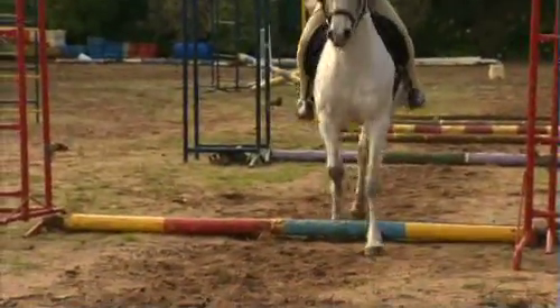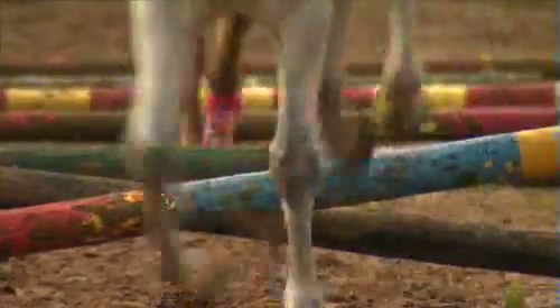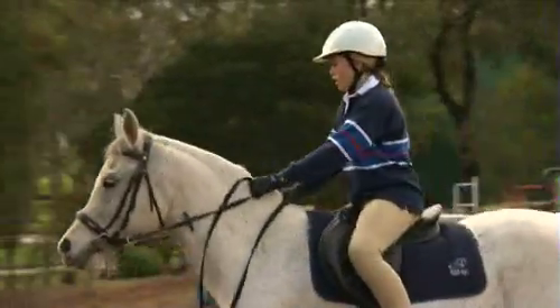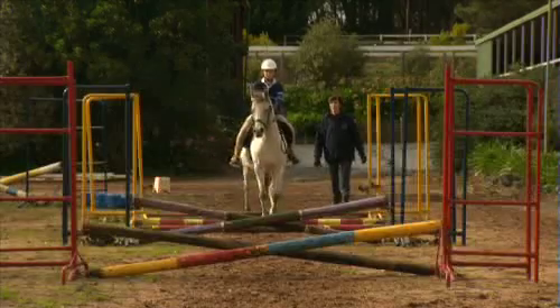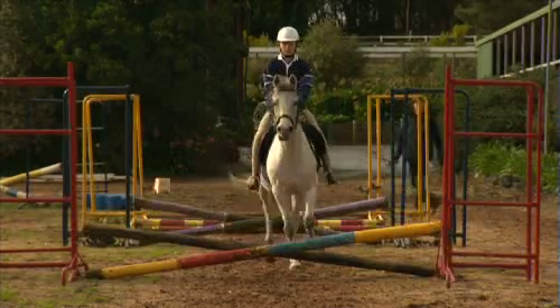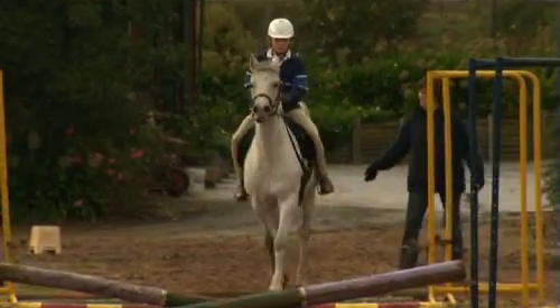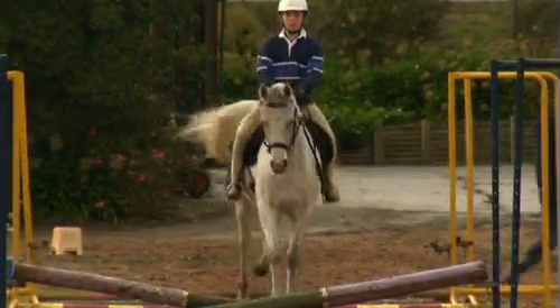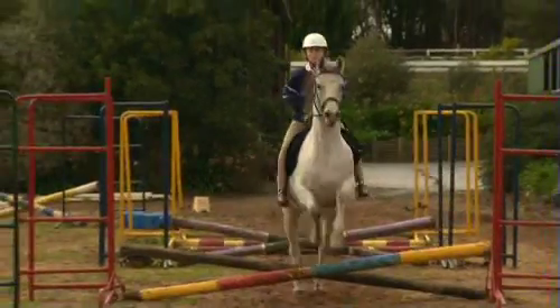Well done. Give him a pat. Good boy. I think I've really improved once I trusted my horse and used my legs as we approached the jump. I was probably a bit nervous at the start, but now I love it, and we've jumped some clear rounds at competitions.